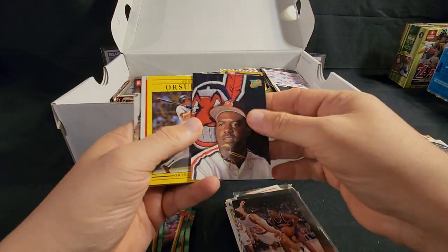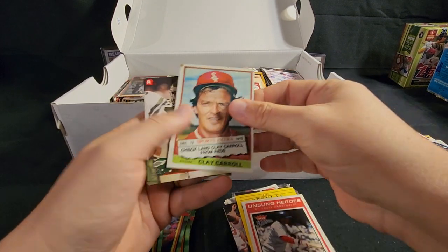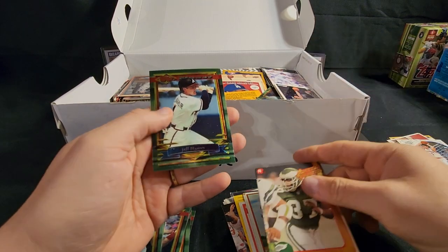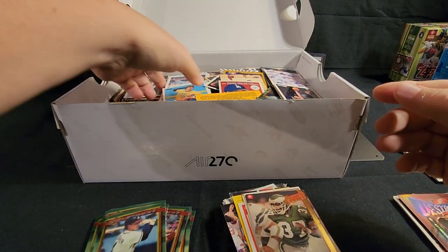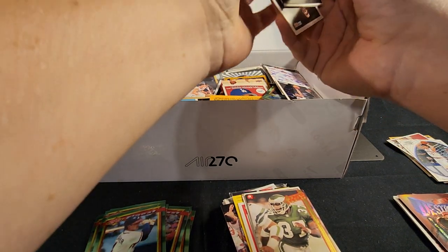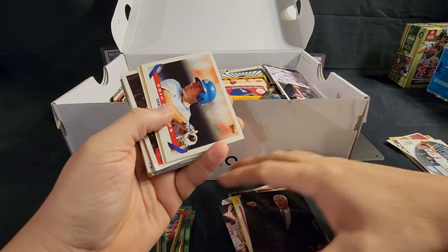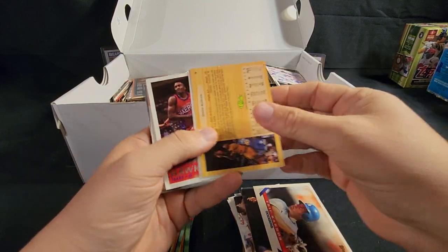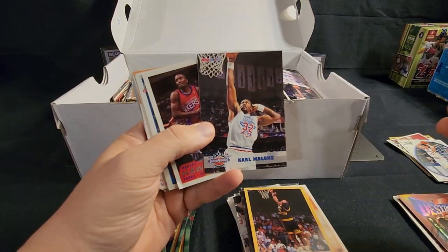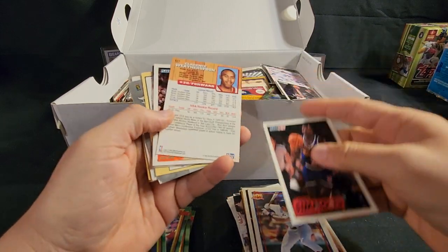Isaiah Thomas. Edgar. Oh — we have a 1974 Topps Clay Carroll. Jesse Campbell and a blouse. It would be a kick if I found something awesome in here. This is more fun just going through stuff even if there's nothing of value. This is Karl Malone — I like it. This is just the funnest thing for me; this is why I got into the hobby.